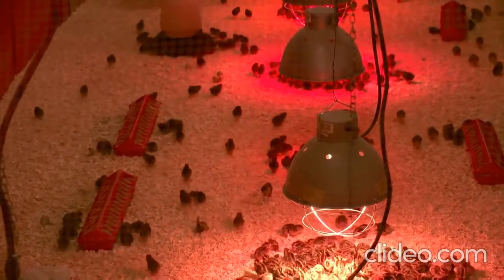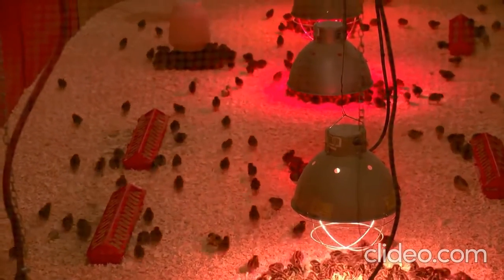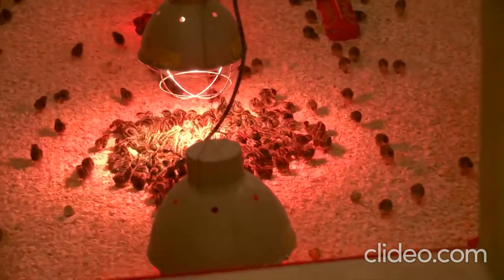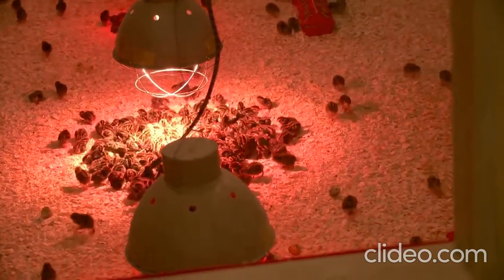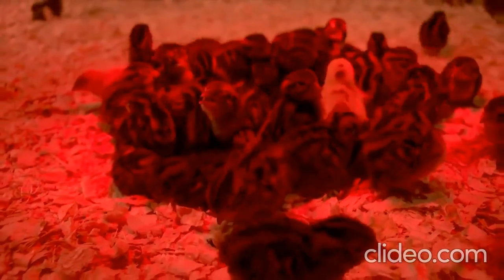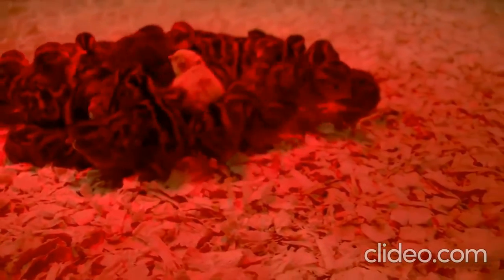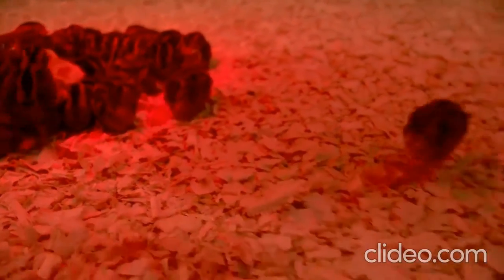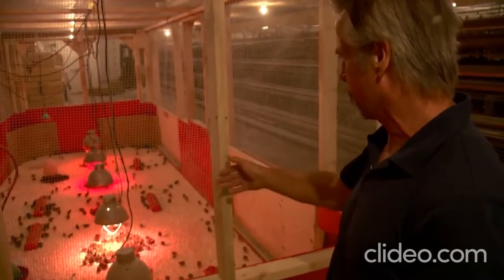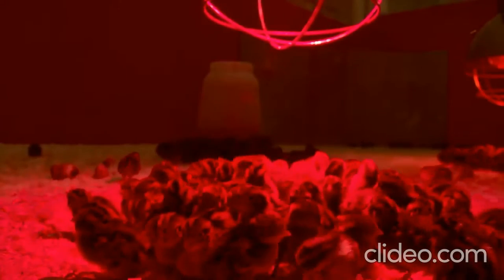These chicks are two days old and were brought in from the setting boxes. They'll be kept in this floor pen for five weeks, just getting used to their new surroundings. After they grow a little bigger, the waters are put down and they'll have outside feeders. There are approximately 1,500 chicks in there right now.